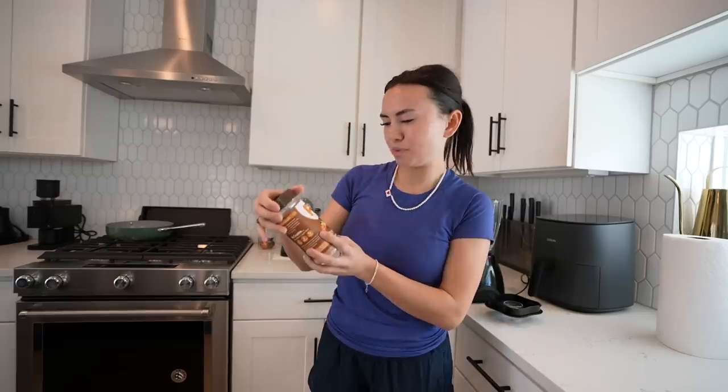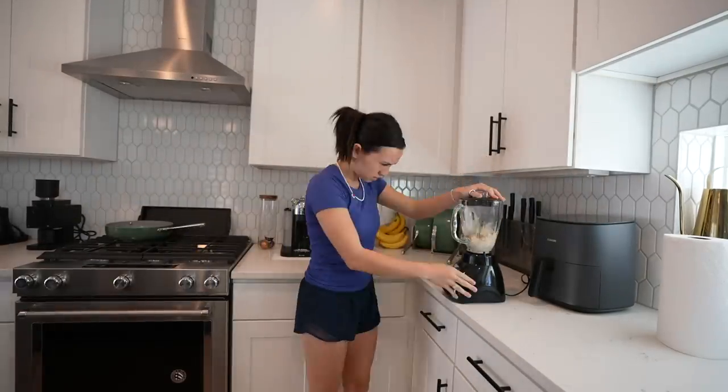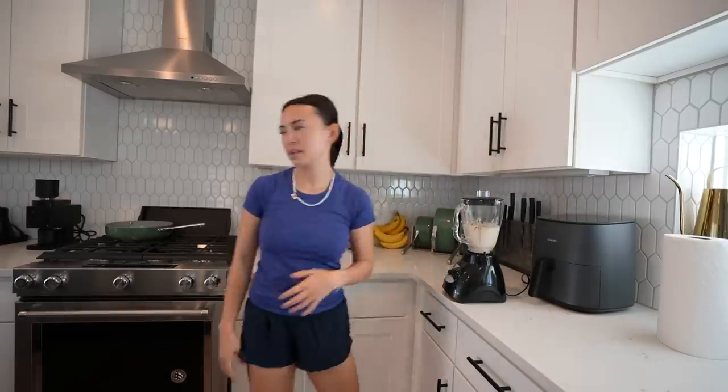I'm putting in PB2 powder — it's peanut powder with cocoa — then almond milk, and then I add ice. Oh, it's a thick one today.